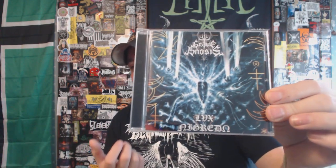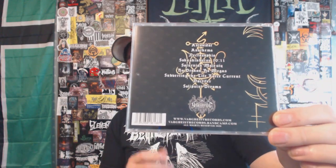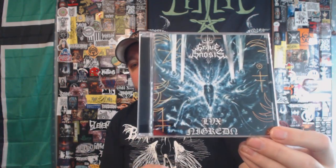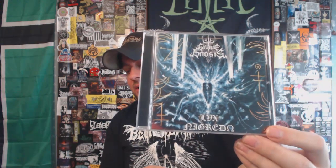Next up, we have a project from Varg Heist Records. This is Grave Gnosis with 'Lug Negrito' — this is black metal. It's atmospheric in the sense that it feels almost ritualistic, with ritualistic atmospheres going on. It's a very different listen, especially if you see it tagged as atmospheric black metal and expect it to sound a certain way. For me the atmospheres are created through this kind of ritualistic tone throughout the album. Solid stuff, I really do like this. This is one of those albums that can kind of transform your mood, depending on what kind of mood you're in.